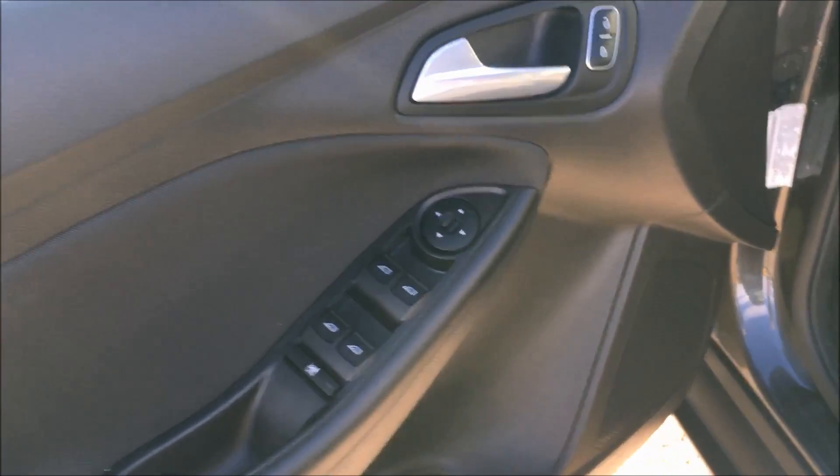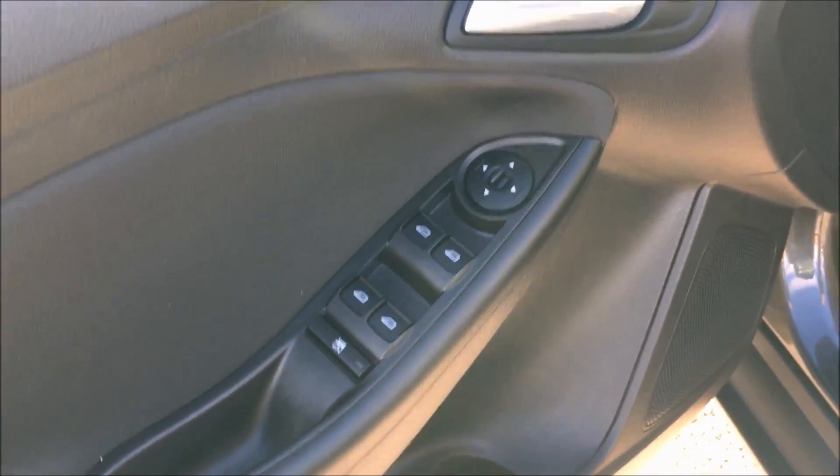Looking inside the door, we have your power options, including your windows, your locks, and your mirrors, with a bottle holder and some storage underneath.